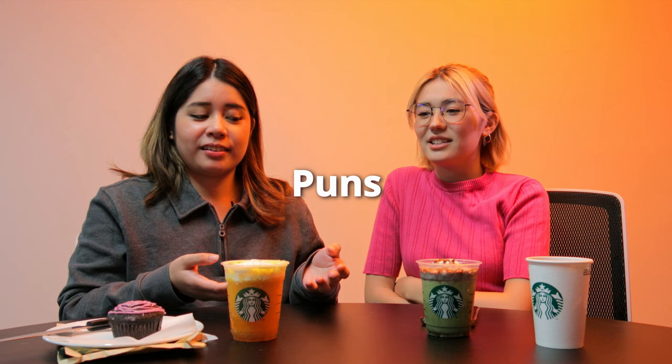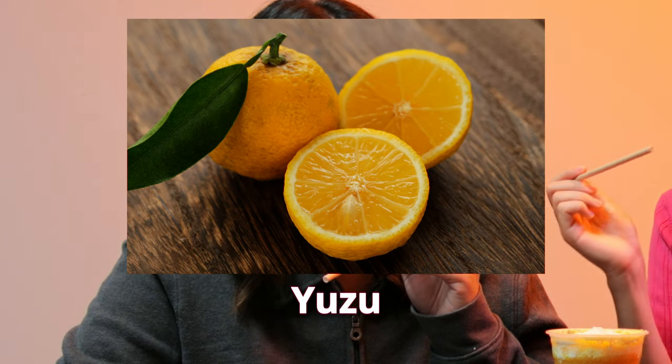Okay, next up — the mango passion fruit tea frappuccino. I just don't get why they had to make it with cream and citrus pulp. I think the citrus is yuzu, which is a famous Japanese citrus.